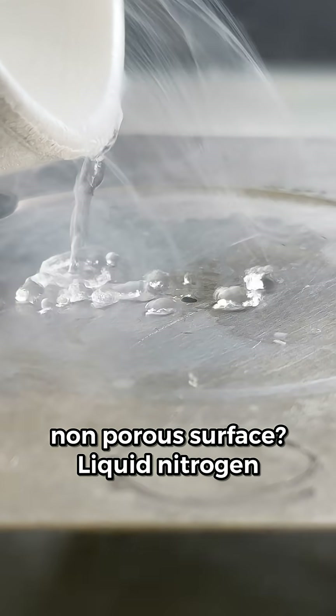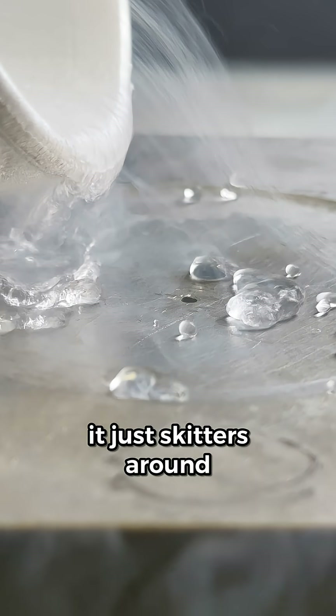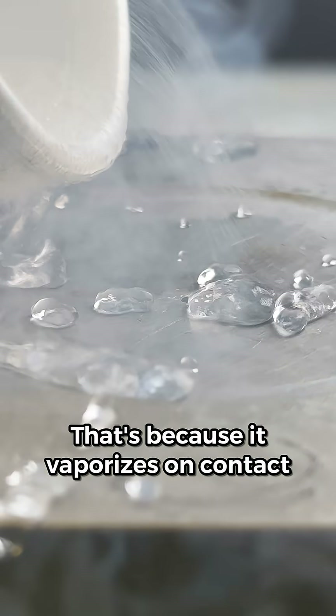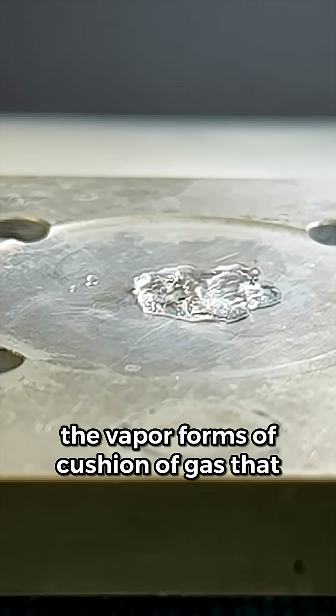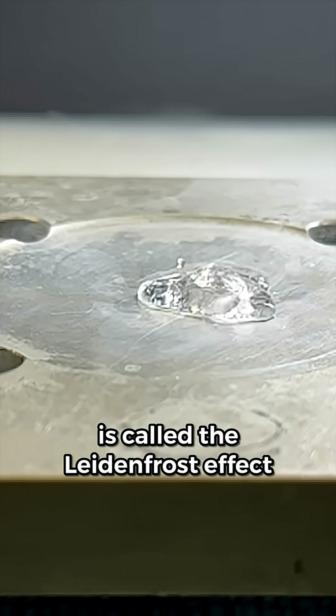But on a flat, non-porous surface, liquid nitrogen doesn't wet it. It just skitters around. That's because it vaporizes on contact. The vapor forms a cushion of gas that keeps the liquid from sticking. This is called the Leidenfrost effect.